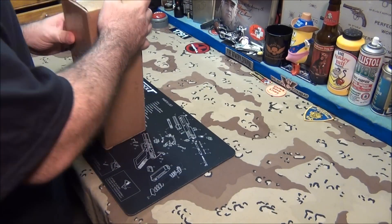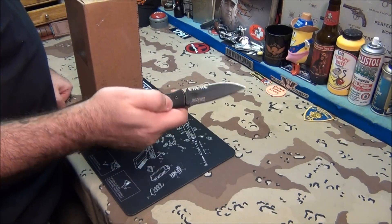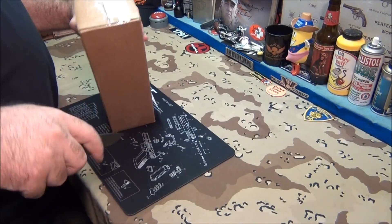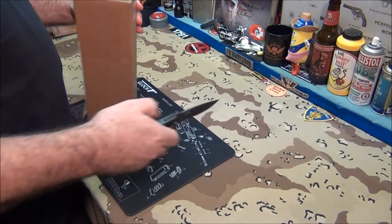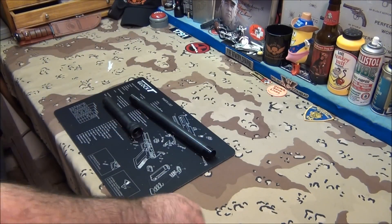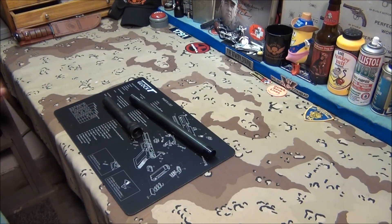Let me get my Kershaw knife — love this knife, it's always sharp. I have a feeling this is from Mossberg. I want to thank Joe from Mossberg for sending this stuff right out to me — now that's good customer service. Let me get my shotgun out and see what we got.